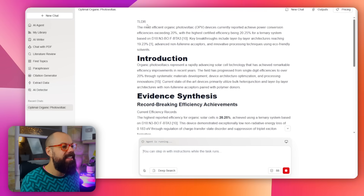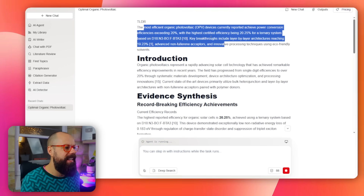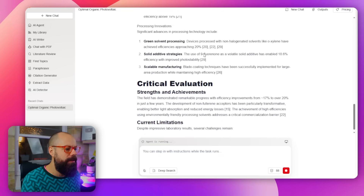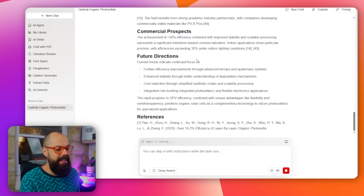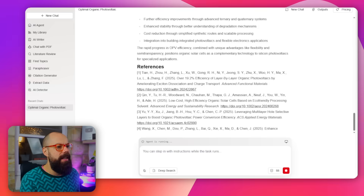Look at what it kicked out — too long, didn't read: the most efficient OPV devices currently, key breakthroughs include all of that. You can see the agent is running and it's finding all the important information about my research field and the question I asked. It's really great — Scite Space gets better and better. These are all real references, you can click them and actually go find the papers.